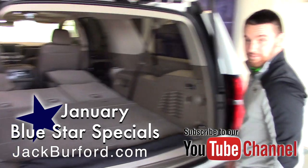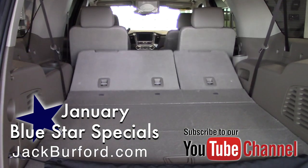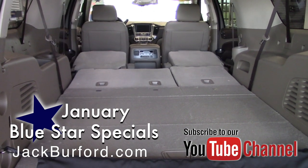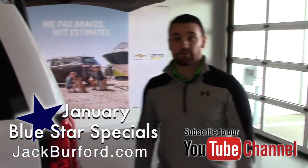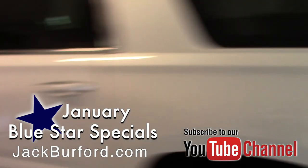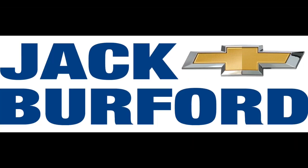You can see there's enough space in there to throw a twin size mattress. But this thing is loaded with options and we've got it at a phenomenal deal right now. Check it out if you want to know anything more on it at jackburford.com, our website. Subscribe to our YouTube channel and come see us — we'd love to help you.